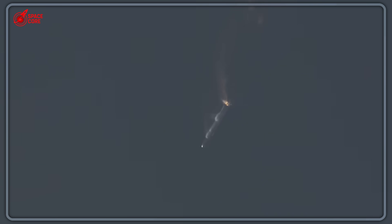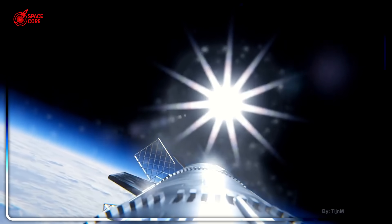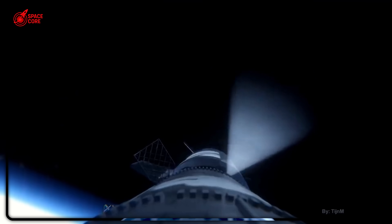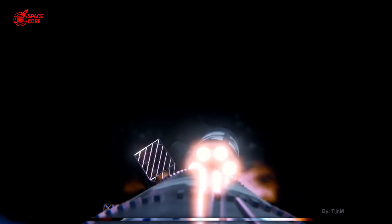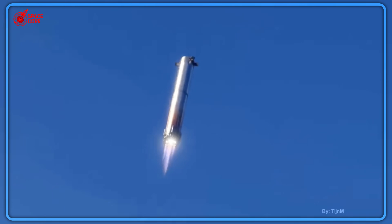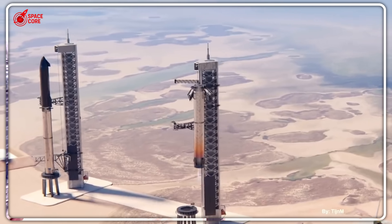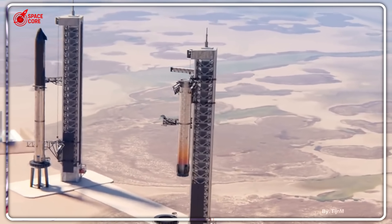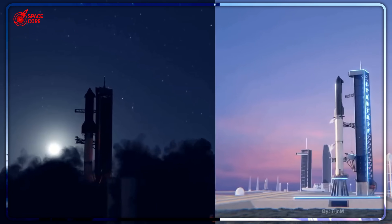What do you think? Will SpaceX's rapid iteration approach work for space exploration, or are some things too important to break while learning? Drop your thoughts below — I read every single comment. And if you want to dive deeper into how SpaceX is revolutionizing space travel, check out our next video on Starship's heat shield technology. The future of space is being written right now, and we're here to decode every chapter.